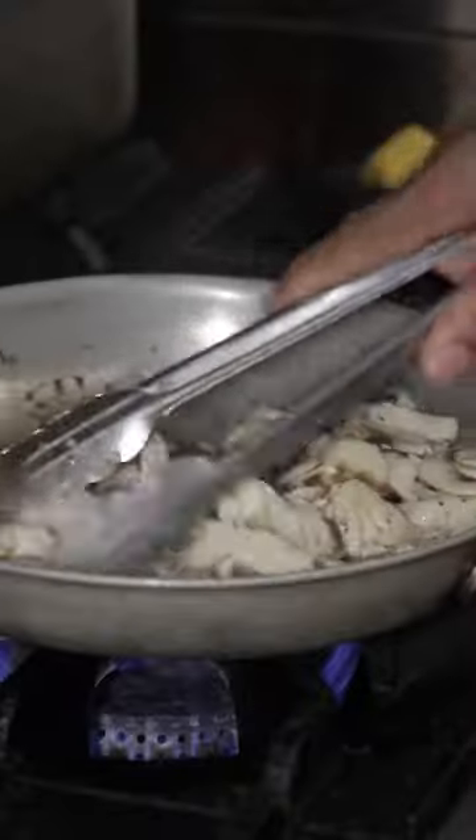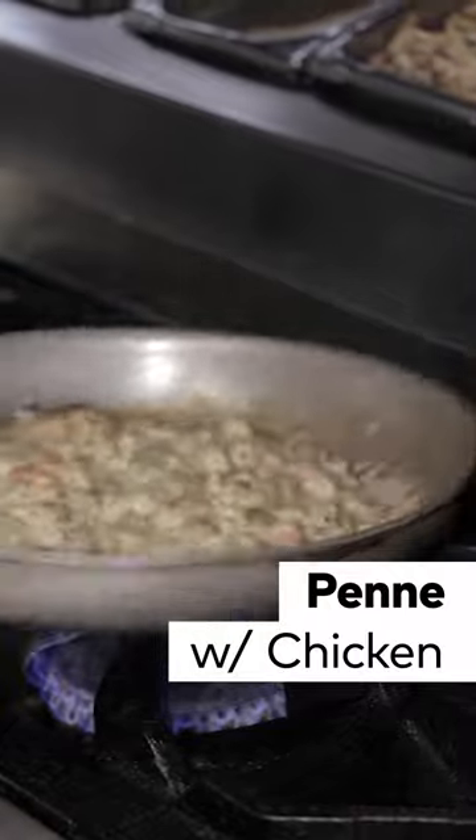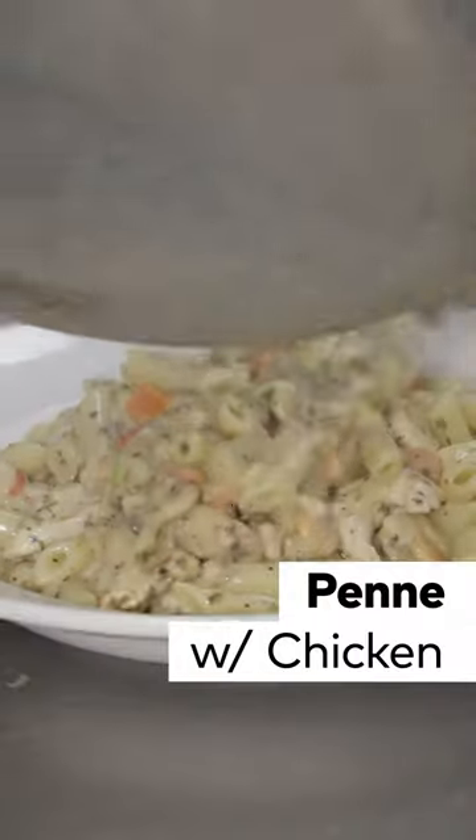The penne is a cream-based pasta but it was surprisingly really light, and this is their dish that has the most loaded ingredients. The pasta has chicken inside but there's also a lot of veggies like mushrooms, peppers, and tomatoes.